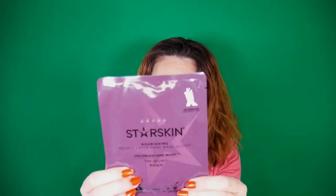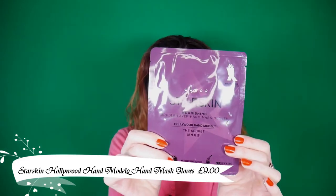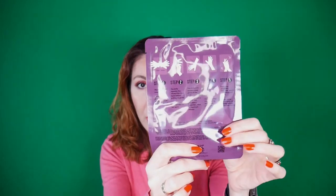The third product is a mask by the brand Star Skin — it's a nourishing double-layer hand mask in glove form, billed as 'The Hollywood Hand Model — The Secret Revealed.' It's recommended to use one to two times per week. This is a single-use item, so we all know how to use a hand mask.